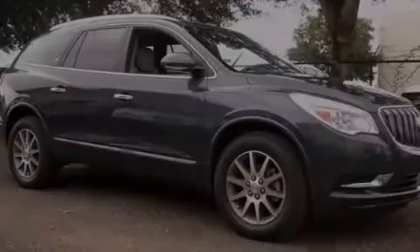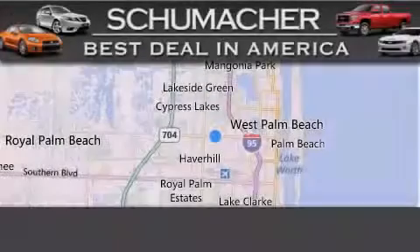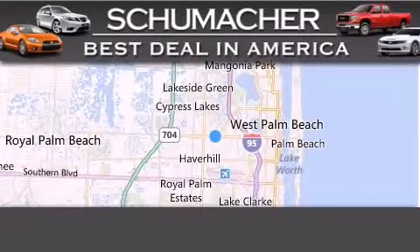Stop by today and test drive this automobile for yourself. Thank you for considering Schumacher Auto Group for your next luxury vehicle.